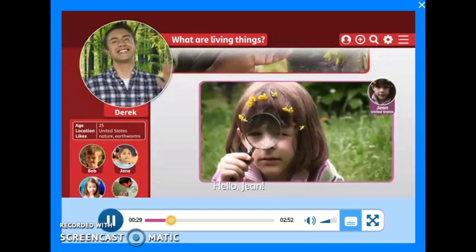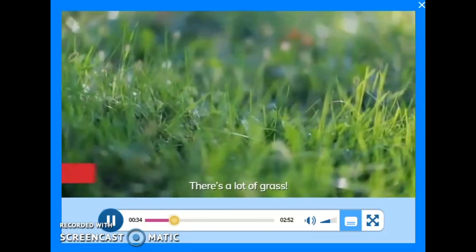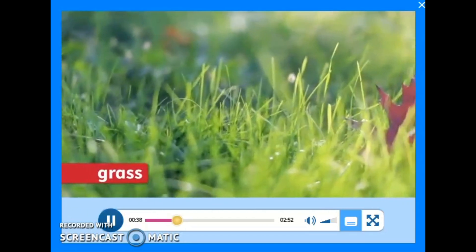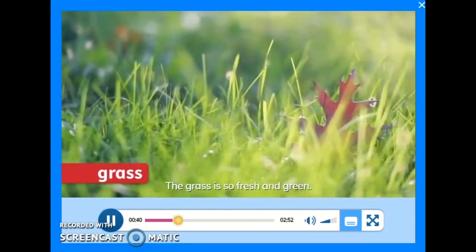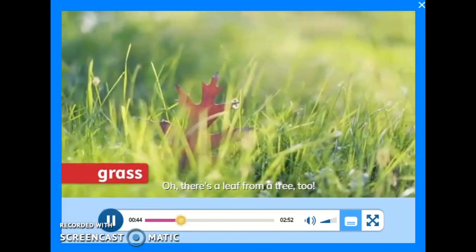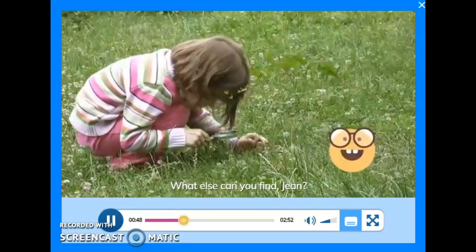Hello, Jean. What can you see? There's a lot of grass. Grass is a plant. The grass is so fresh and green. Oh, there's a leaf from a tree, too. What else can you find, Jean?